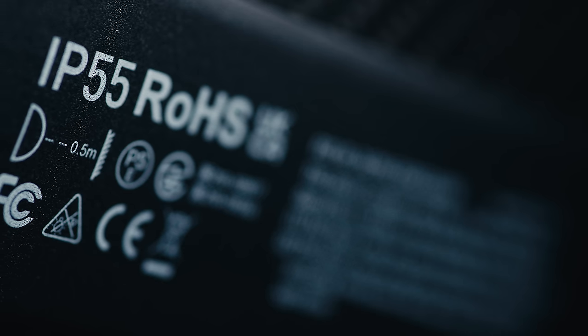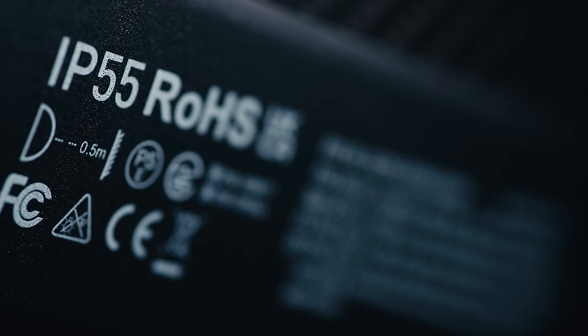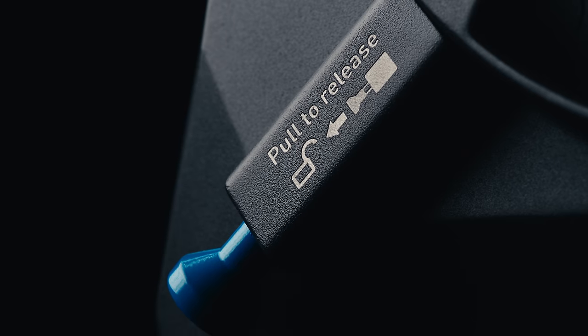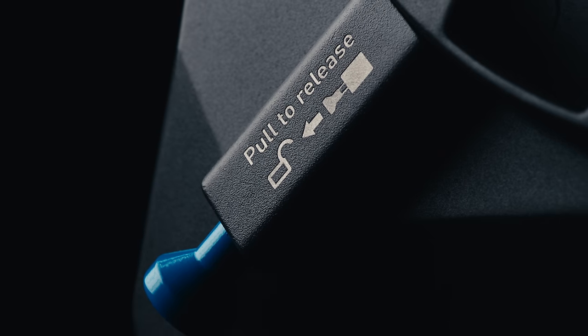It's IP55 rated, which means it's dust and water resistant, so it can be used in light rain. The NL mount also has electronic contacts so it can detect which modifiers you're using. At the moment I only have the 45-degree medium reflector, but there will be new wide, medium, and narrow options, as well as a new Fresnel specific to the 2400B because the COB is so large.